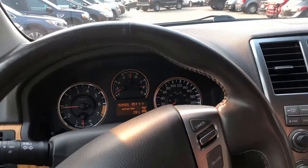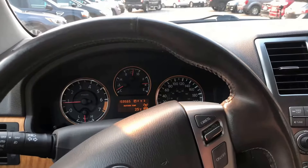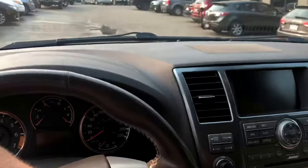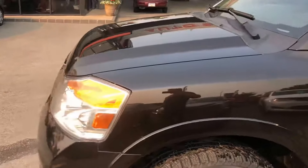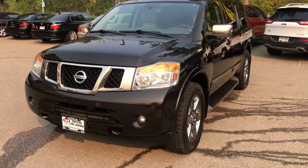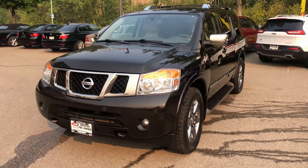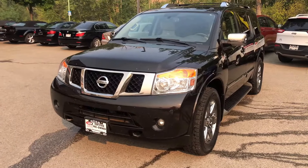This is a very sharp SUV. If you guys are looking to move people in luxury, then come on in and have a look at this Armada. We've done a complete inspection on this vehicle from bumper to bumper, and Elite Auto Center has certified this vehicle. If you'd like any more information, give me a call, send me a text, or come in and see me — my contact information is located at the bottom of this video.